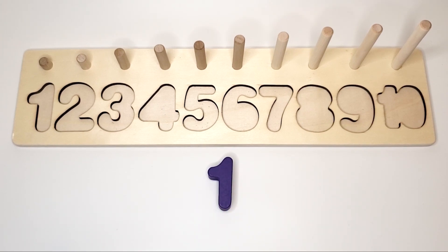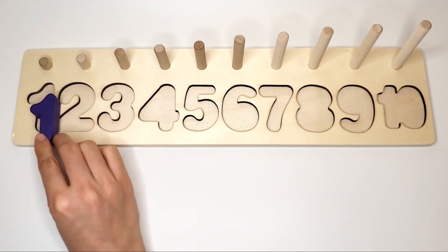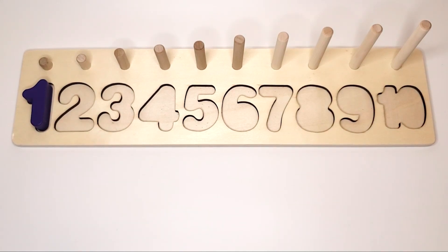What number is this? 1. And the color is purple. What number is this? 2. And the color is pink.